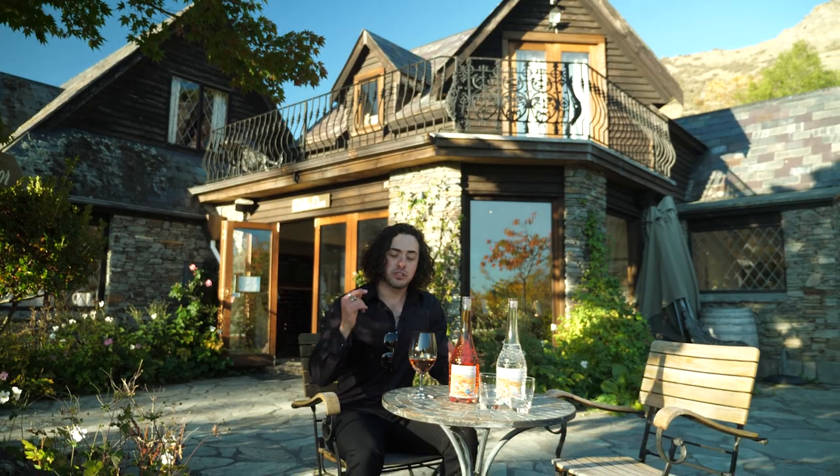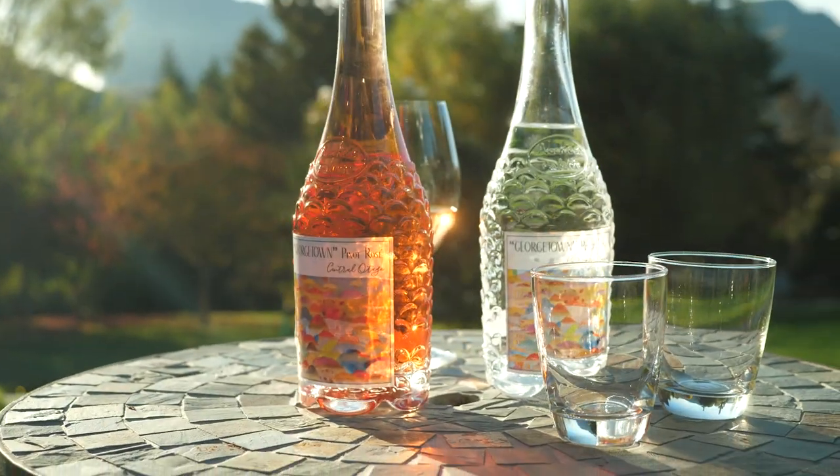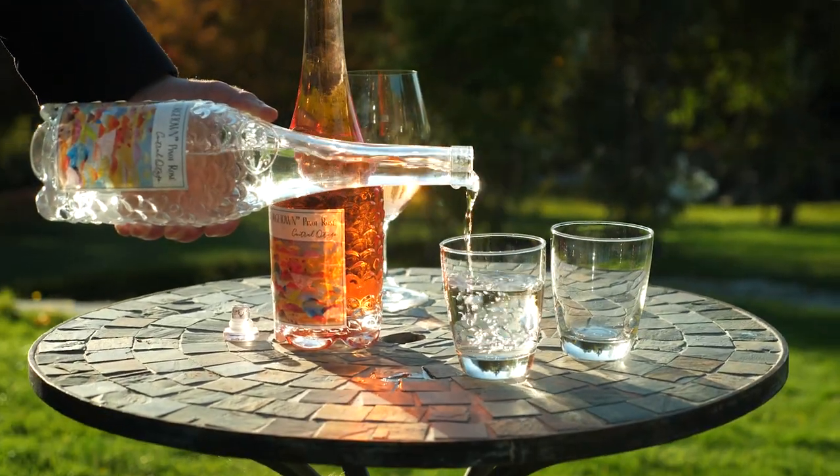For an autumn day like today, I've chosen the Pinot Rosé. Not only is it a light and refreshing wine, but this incredible bottle makes for a fancy water accessory that you can use at home.